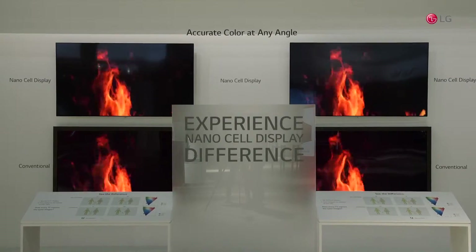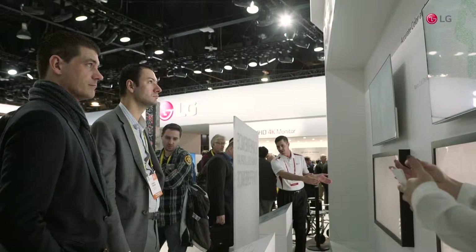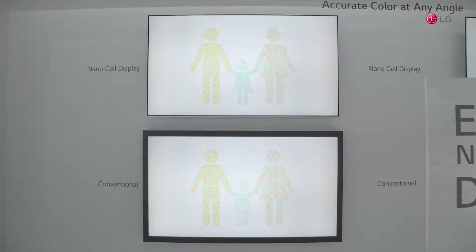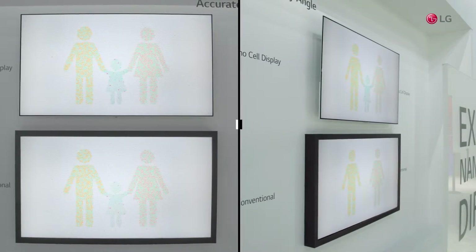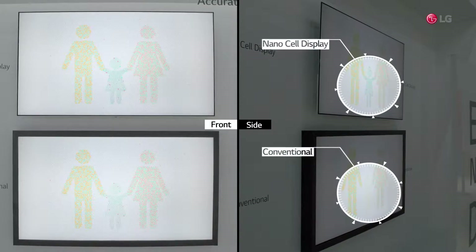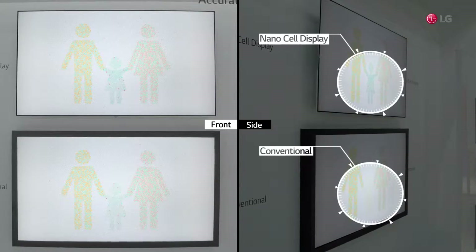LG focused on consumers' TV watching habits. The survey shows that most of the time, people don't watch the TV straight on, but rather at an angle — maybe from the kitchen or from the edge of a couch. And the distortion of colors and forms can be quite frustrating.